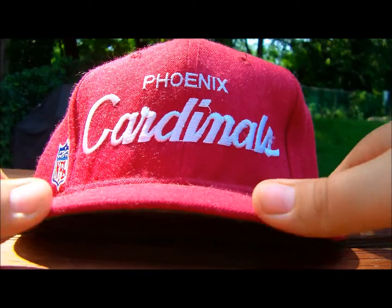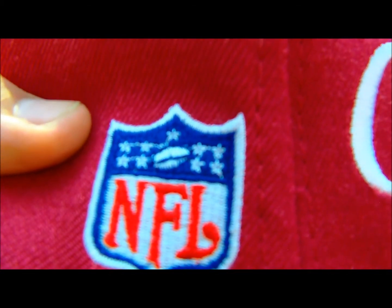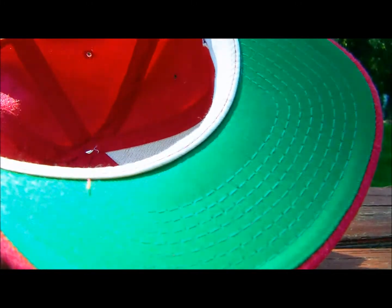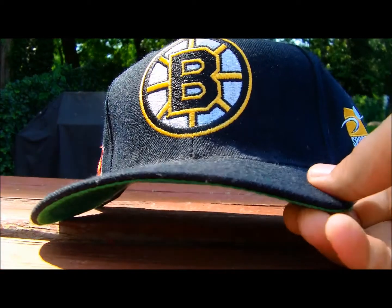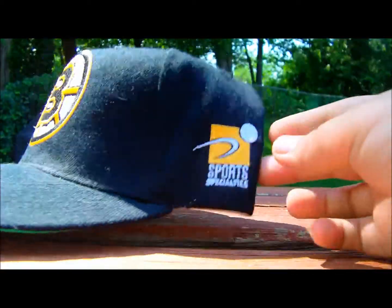Next up, got this very rare Phoenix Cardinals script snapback in a kind of maroonish color — looks red on camera but it is more of a red-maroon. NFL logo on the side, on the back just red. On the inside it does have the Pro Sports Specialties tag, green underbrim. Then I have this New York Rangers snapback. Next up, got a Boston Bruins vintage snapback with the kind of curved brim that you can flatten very easily but I haven't gotten around to it — sports specialties, green under.